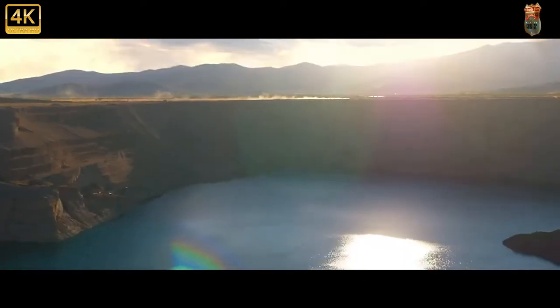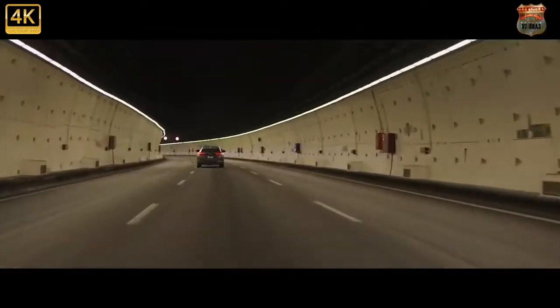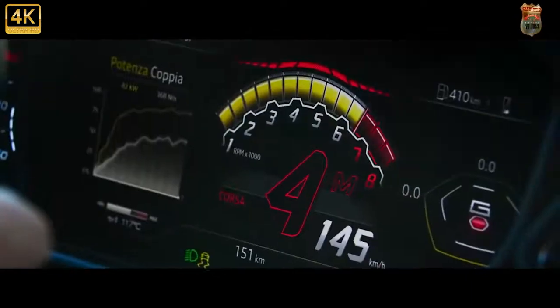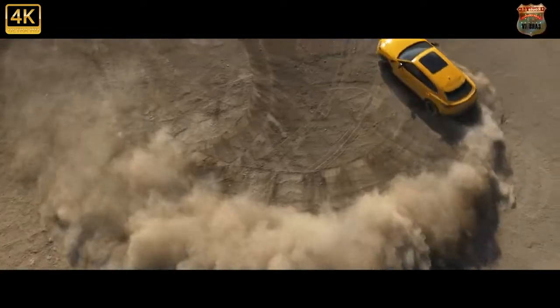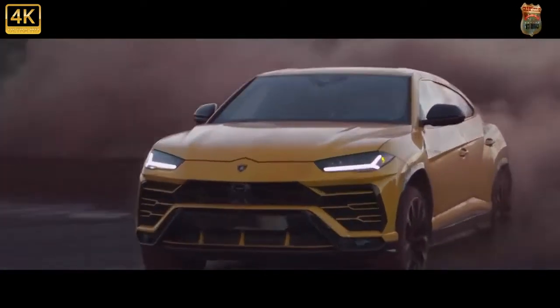The 2022 Lamborghini Urus is extreme in almost every way, which is exactly what's expected when a legendary supercar maker builds an SUV. Its chiseled bodywork and hulking proportions are appropriately exaggerated, but don't think this 641 horsepower Italian monster isn't a terror on the track. In fact, it was the quickest SUV we've ever lapped at Virginia International Raceway — a testament to both Lamborghini's dedication to absolute performance and the super-ute's track-ready hardware.